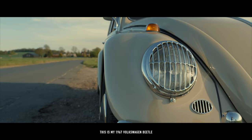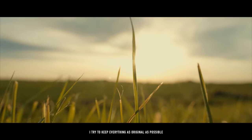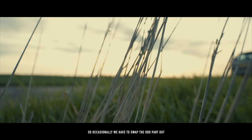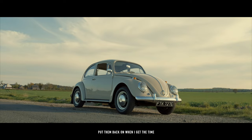This is my 1967 Volkswagen Beetle. It's quite original — I try to keep everything as original as possible. We do use it as a wedding car though, so occasionally we have to swap the odd part out, but I always keep them so I can restore them and put them back on when I get the time.